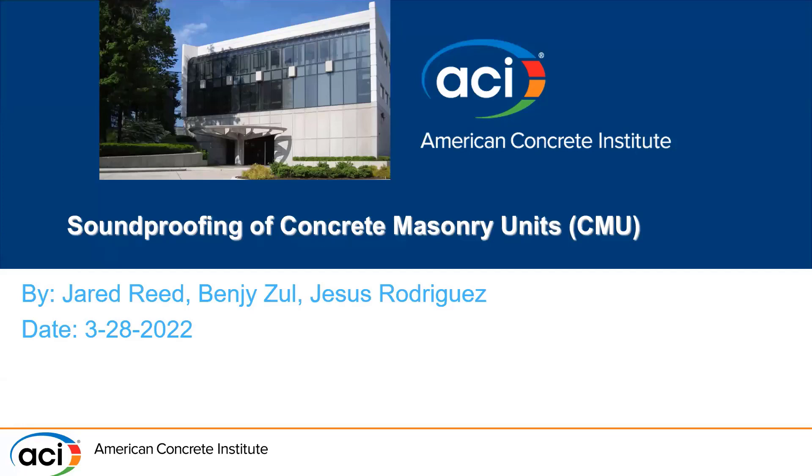Good morning, and thank you for being here. We're civil engineering students at the University of Houston Downtown. I am Jared Reed. My name is Sissel Rodriguez. I'm Ben Gizold.